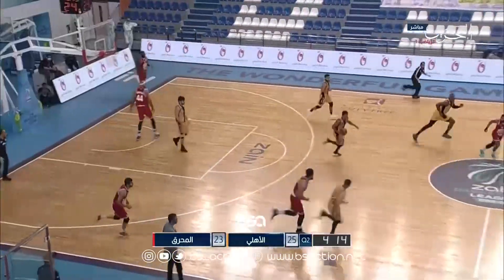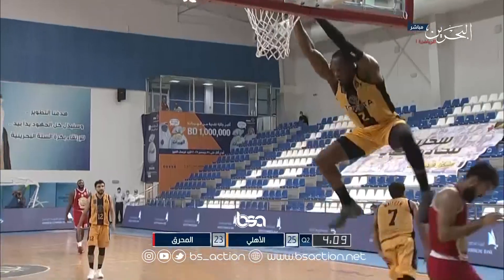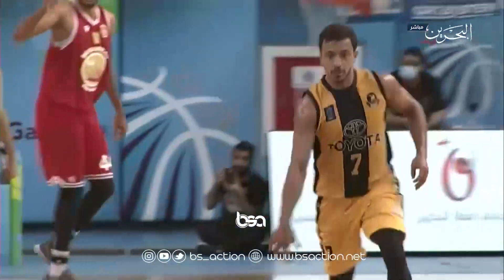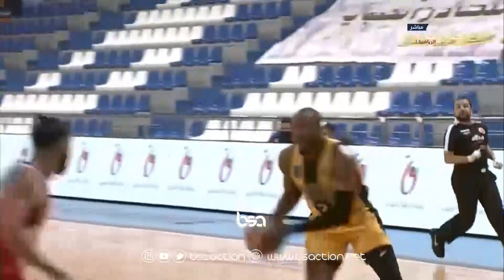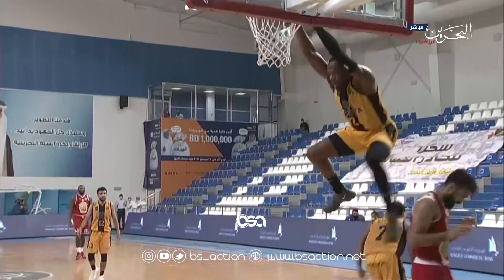Heading to number 2, we've got Dominic Sutton once again. Oh boy, this man's gonna bring the backboard down to the ground one day — he's absolutely ruthless. Look at the beautiful no-look assist from Matham, and that finish from Sutton sends a lot of messages to his opponents.